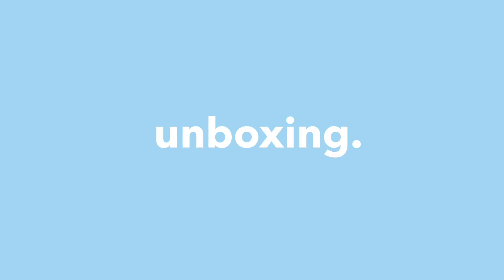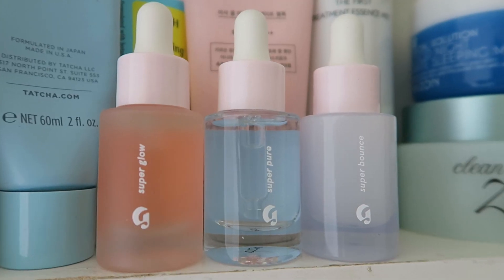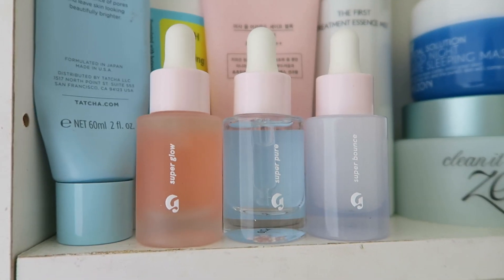To be completely honest with you, I wasn't planning on shooting this video until a couple weeks later. What I'm talking about is the Supers from Glossier, which is the serum trio. There's Super Bounce, Super Glow, and Super Pure. With skincare, it takes me a while to try it out and then see improvement and whatnot.